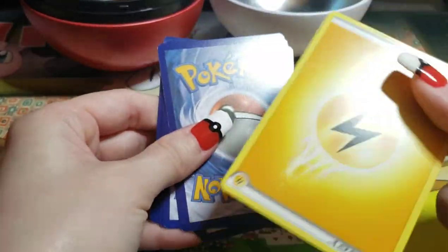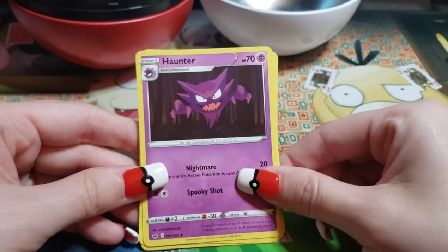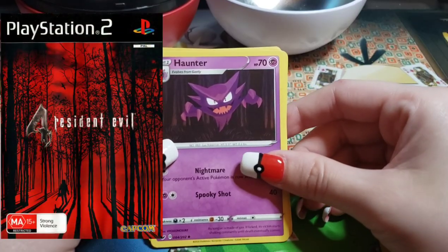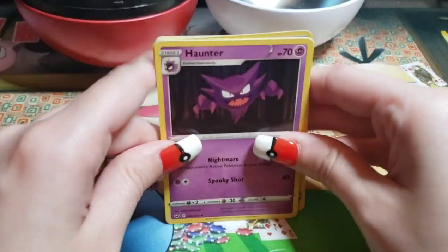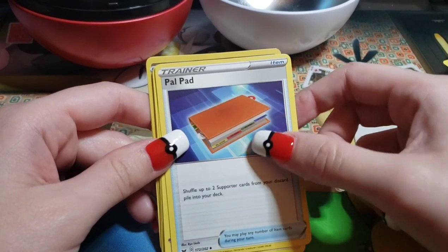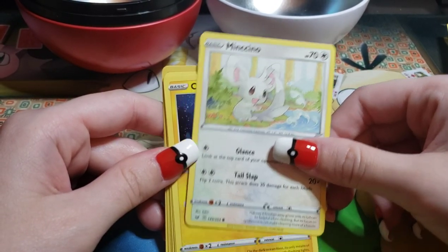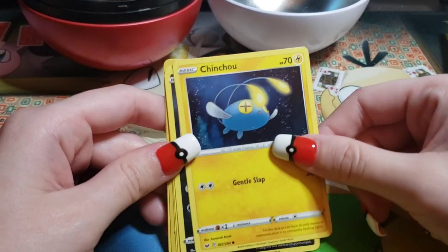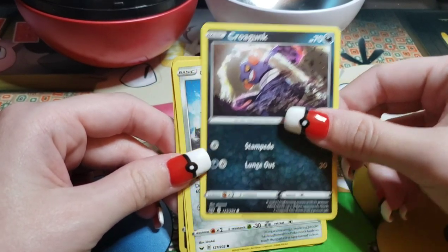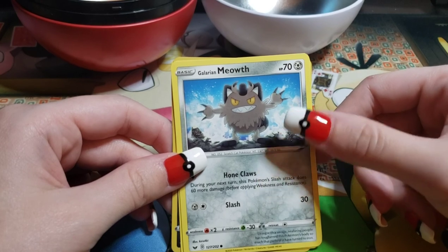We got one, two, three to the front — energy away. Diglett and Haunter. I like this card — in the background it looks like if you've ever seen the European PAL version of Resident Evil 4, because of the woods in the background. Next card: Thwackey, the evolved Grookey. Next card: Pal Pad — so if you want to go have a pen pal. Next: Milcery, as you guys already saw. Chinchou — I like him.